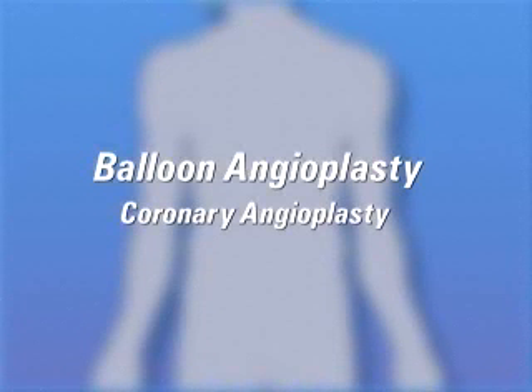Your doctor has recommended that you undergo a balloon angioplasty. But what does that actually mean?